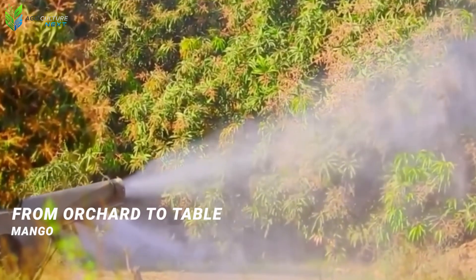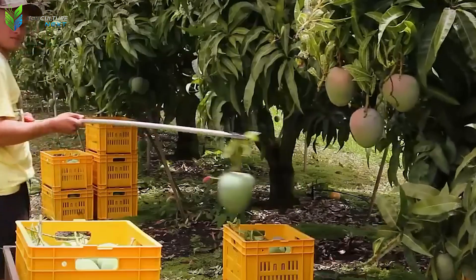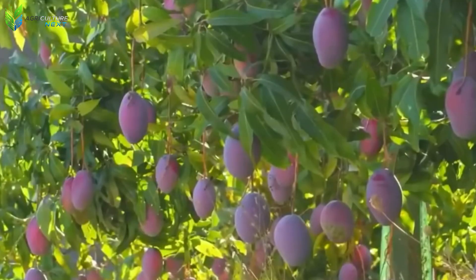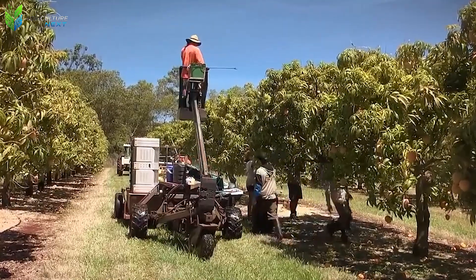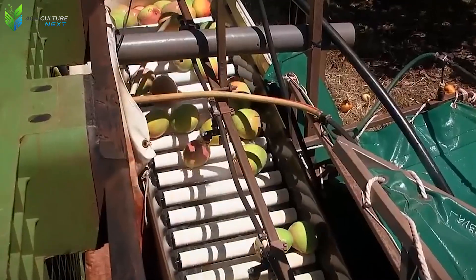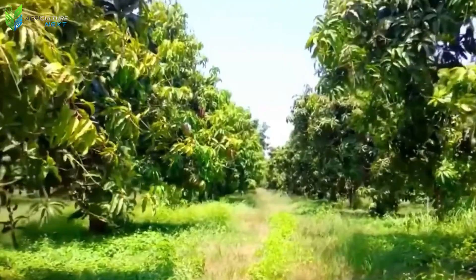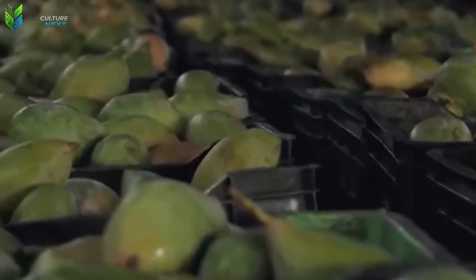Every time you savor a sweet, succulent piece of mango, have you ever paused to wonder how do millions of these fruits reach us, consistently fresh and uniform? Is it magic? Or perhaps a closely guarded secret of colossal farms? In Australia, where mango orchards stretch endlessly, that perceived magic is, in fact, a sophisticated synergy of diligent human effort and state-of-the-art machinery.